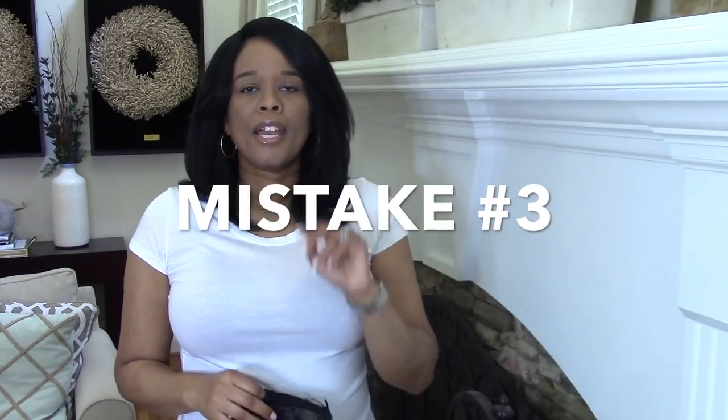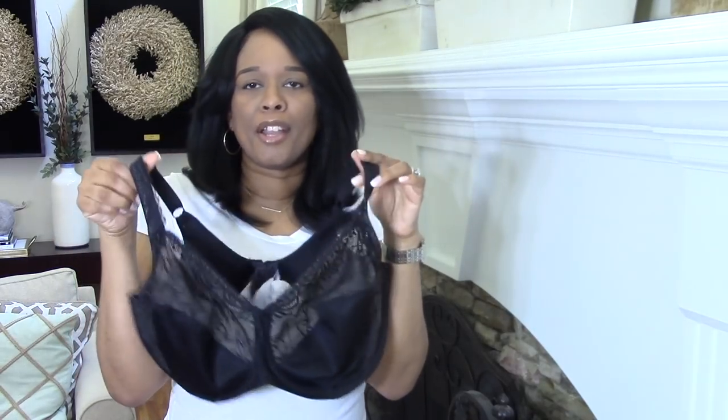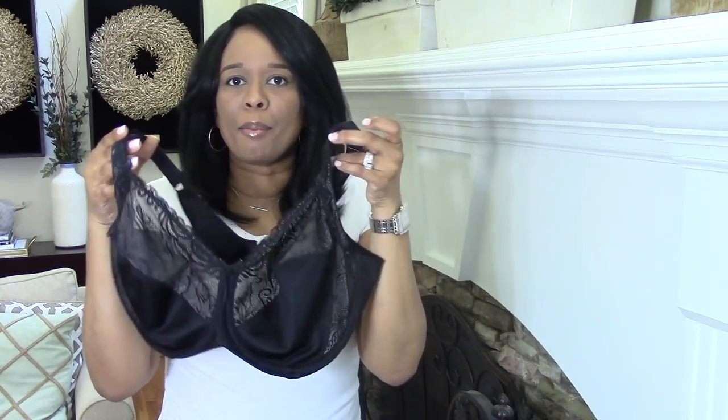Mistake number three is choosing a bra that does not minimize your bust and also doesn't have built-in support. Trying to buy your bras out of Ross or Marshalls — that's not going to cut it. This kind of bra, you may be able to fit your boobs in it, but it's flimsy. It doesn't have any kind of breast minimizer to pull everything together, because you need to harness these boobs. Mom boobs are unwieldy — they're loose and all over the place. You need something to scoop them up from the back, scoop them up from the bottom, and pull them all together and hold them up.